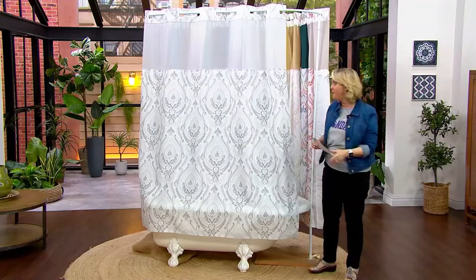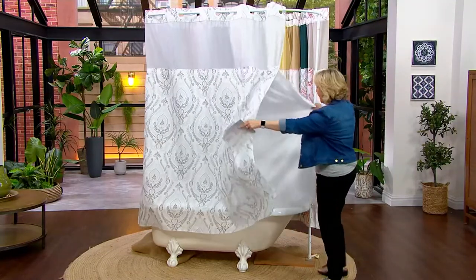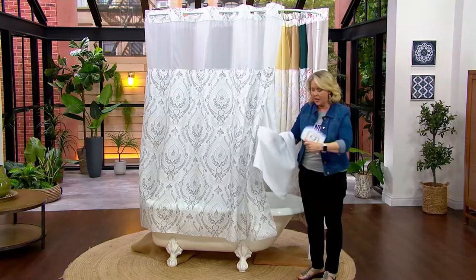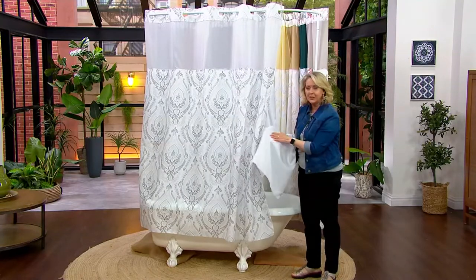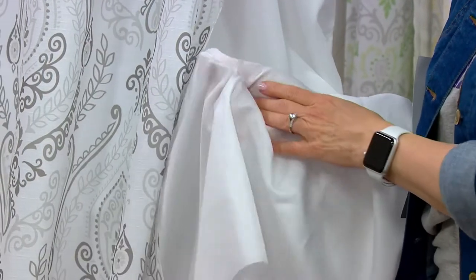This is so amazing — look at the liner, it's beautiful. These are all done in 100% polyester, which is one of the reasons why they take color well, last a long time, and are easy to care for.